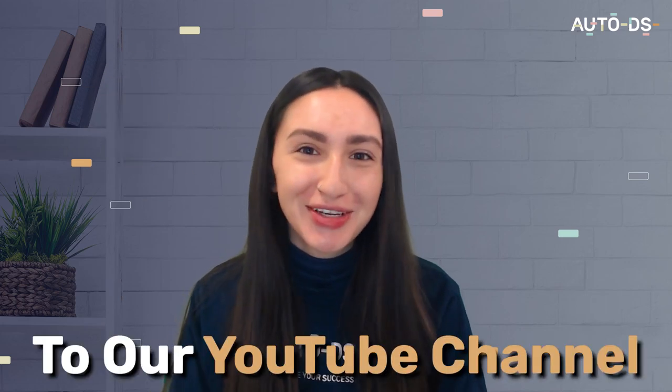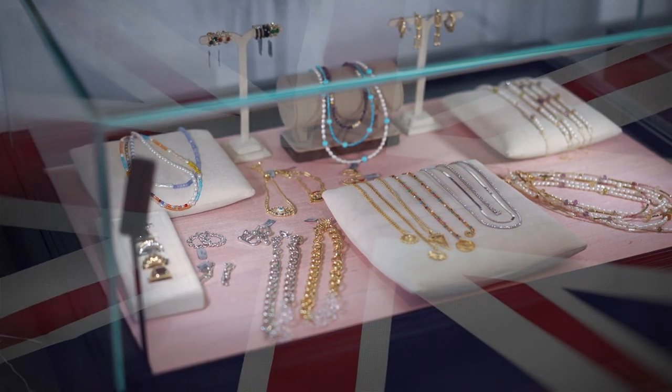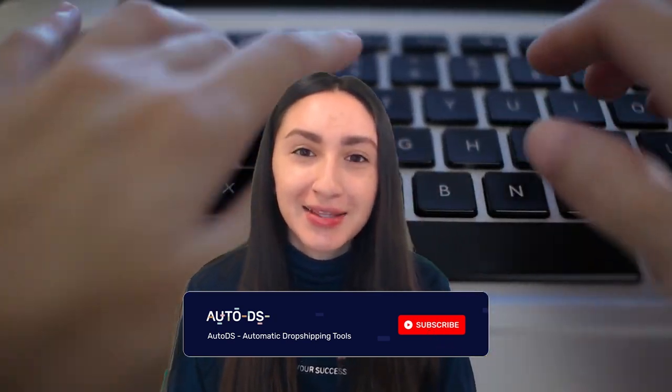Hey dropshippers and welcome back to our YouTube channel. Today's video is all about dropshipping jewelry in the UK and whether or not it's a profitable venture. I'll be covering the top recommended jewelry products to dropship and the best suppliers in the UK to source these jewelry products from.